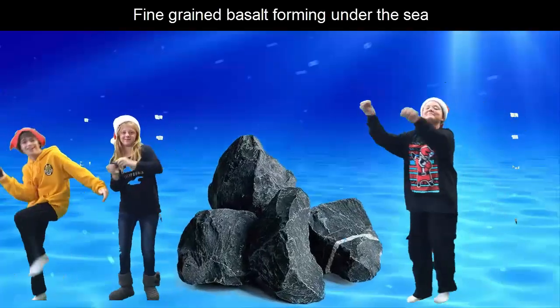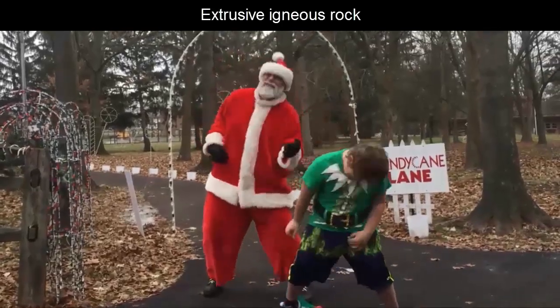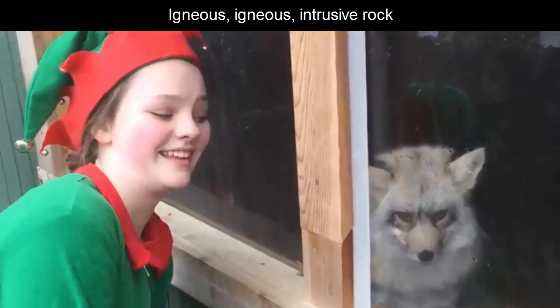Fine grains of basalt forming under the sea. Extrusive igneous rock. Igneous, igneous, extrusive rock.